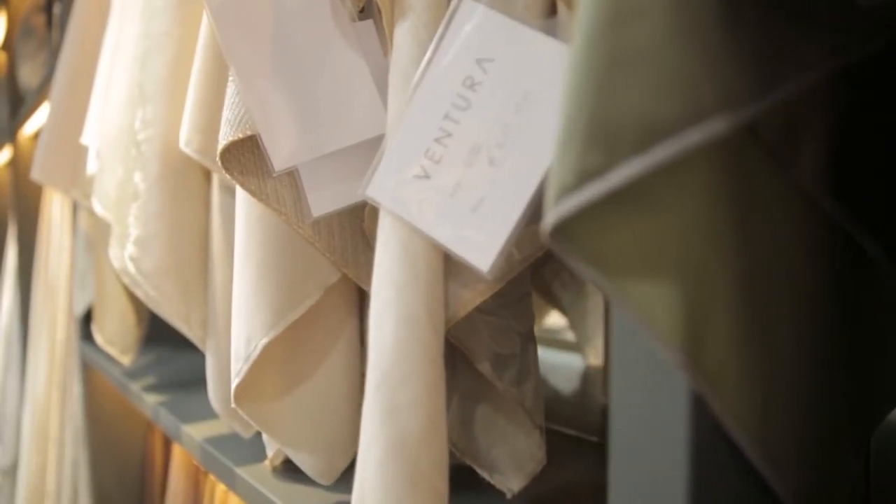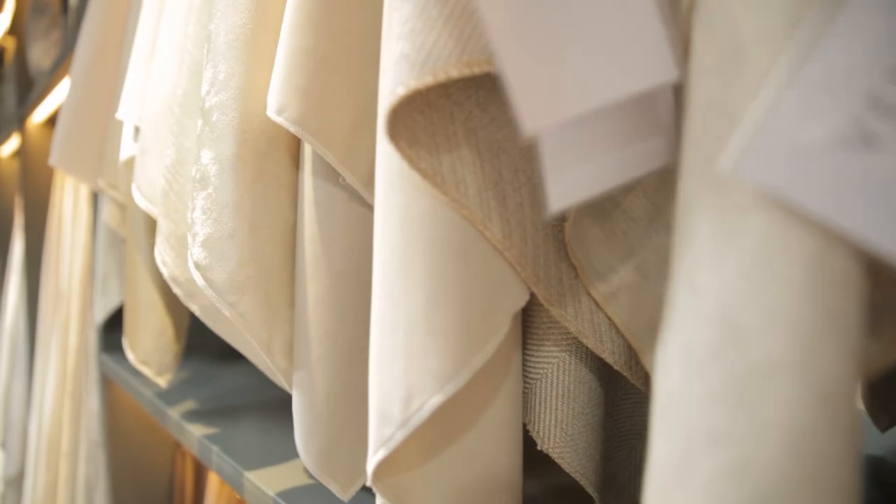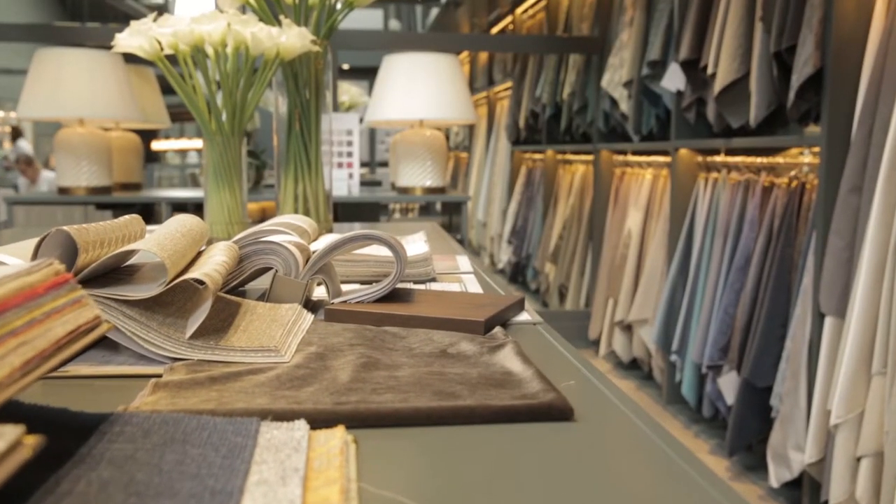Curtain making is a big part of what Ventura supplies and we can help you select the exact fabric and style of your curtain to suit your space. Next time, we'll be chatting about layering.